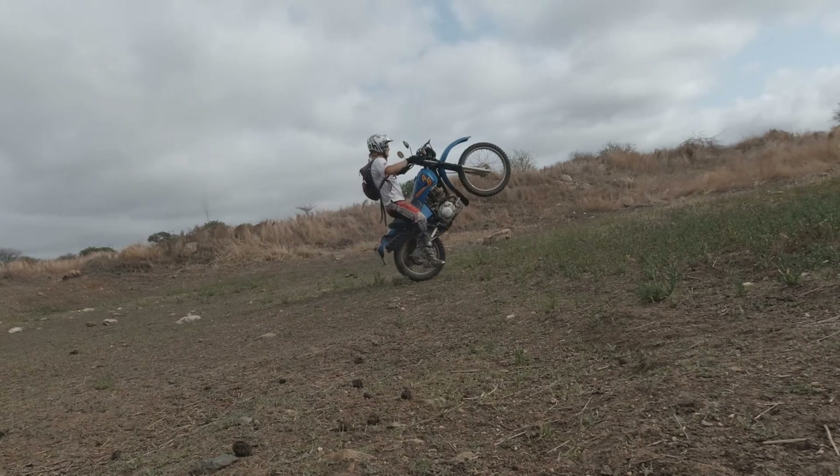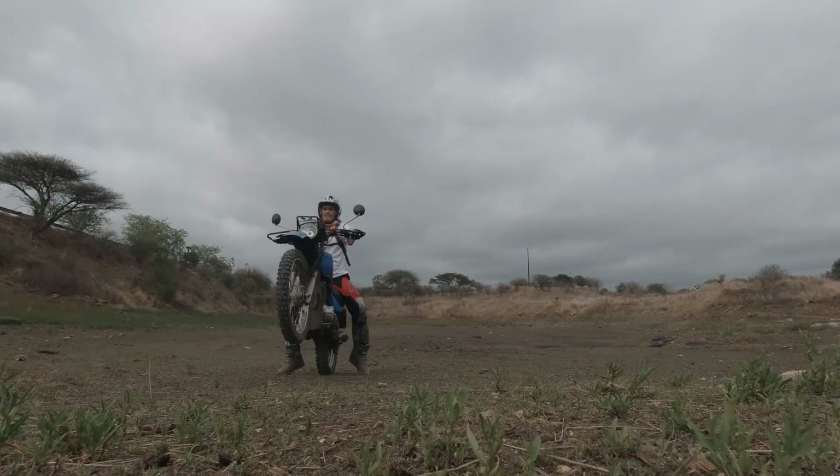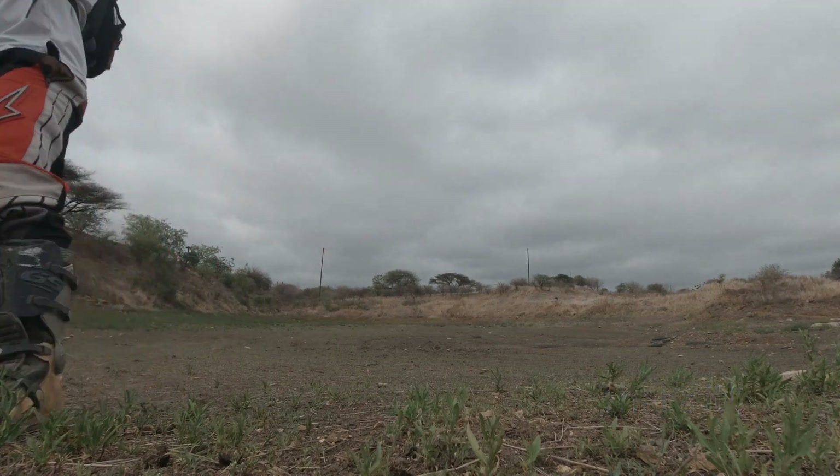We've got some bikes lined up for testing early next year, but that's going to be a surprise so stick around for that. We did some slow wheelie practice or clutch control practice on the old ag bike, but it failed in flooding so I've replaced it with a slide car — we're gonna try again next year.